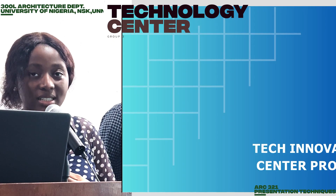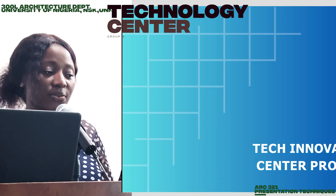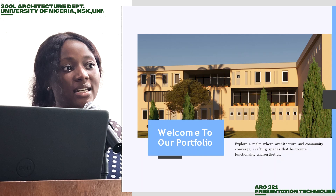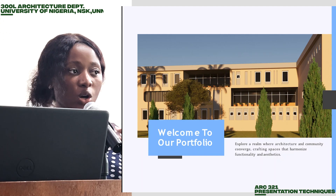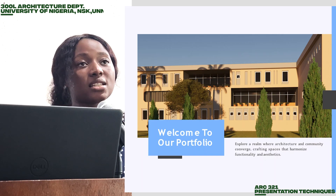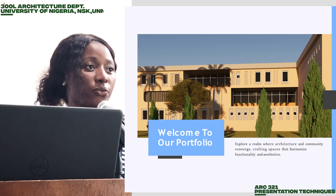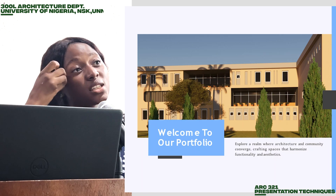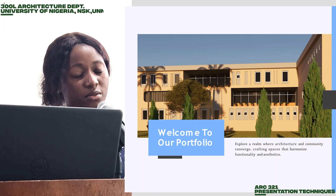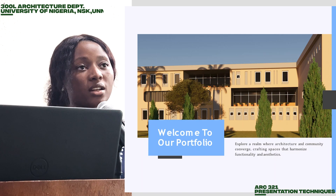We are here to walk you through the idea behind the design of a Technological Innovation Center. In today's rapidly growing technological landscape, it's only wise that institutions begin to adapt technological learning into their curriculum. This idea was the bedrock of our design. Before we started the design, we studied other designs of existing buildings similar to this one, but we noticed that the common problem was that these spaces were not really convenient enough for the supposed users, and this was the main problem we tried to solve in our own design.